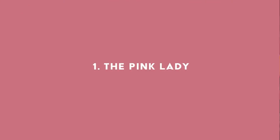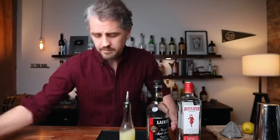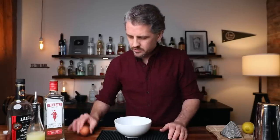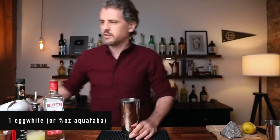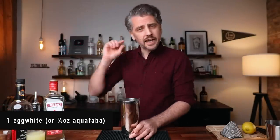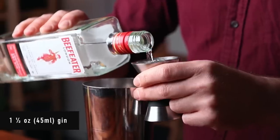Number one: the Pink Lady. This is a classic. It is a sour-style cocktail and it's gin-based, but it also has a little bit of apple jack. We will need gin, apple brandy or apple jack, fresh lemon juice, grenadine, and an egg white. First, we're going to separate the egg white in a separate bowl in case we get bits of shell in there. In the shaking tin, we'll start with one egg white. If you want, you could go egg-free and add three quarters of an ounce of aquafaba.